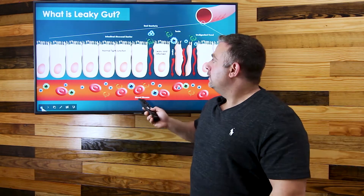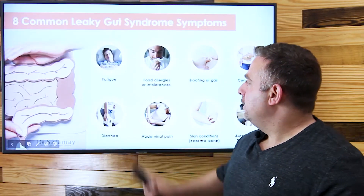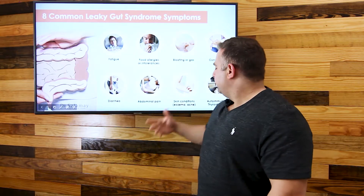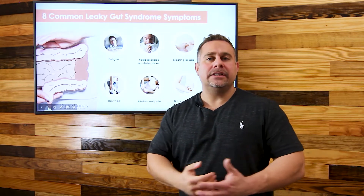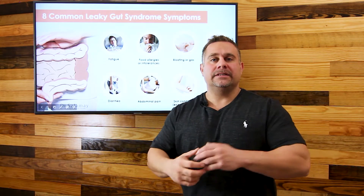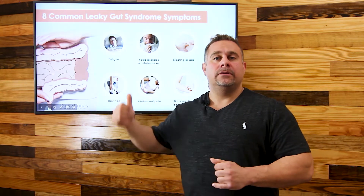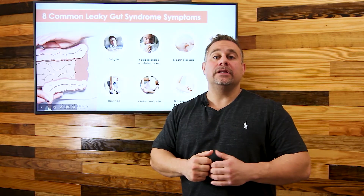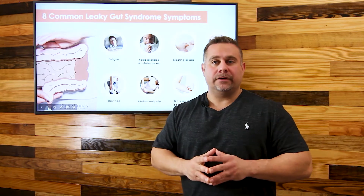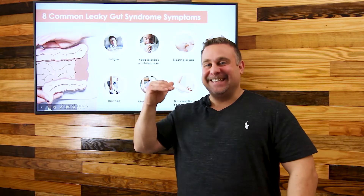I want to talk about the common symptoms, which include fatigue, food allergies, diarrhea, and skin conditions. If you have skin conditions and you're going to your dermatologist and you don't know why they keep coming back, chances are you want to look at your immune system. Our gut is 60–70% of our immune system, so we want to really take care of our gut health.